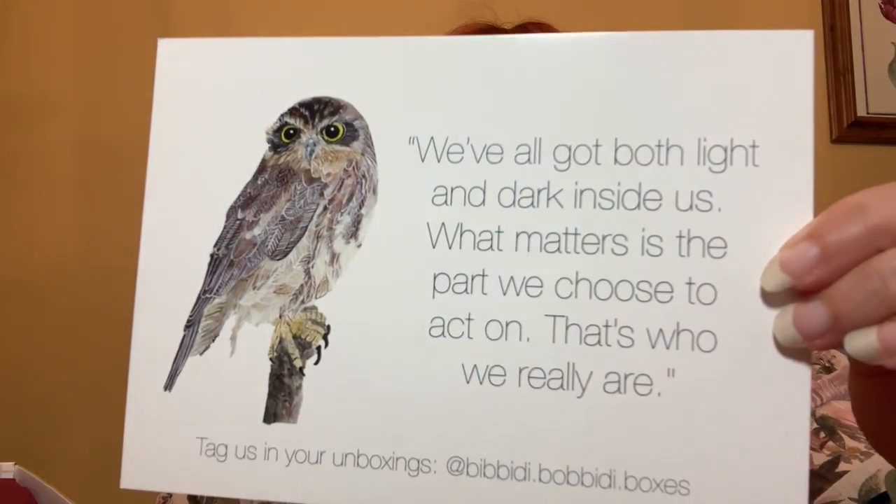Oh, it's so pretty! I have a card. It says, 'We've all got both light and dark inside us. What matters is the part we choose to act on. That's who we really are.' And it's got an owl — super cute. I'm glad that they're putting Harry Potter quotes in there. Last month it was the Quibbler, which I love — it's a really good display piece. And this month we have a pretty burgundy tissue paper. Last month's was black. So let's get right into it.